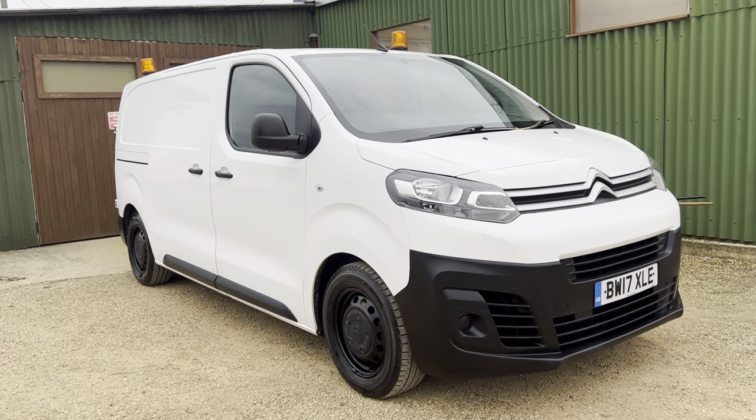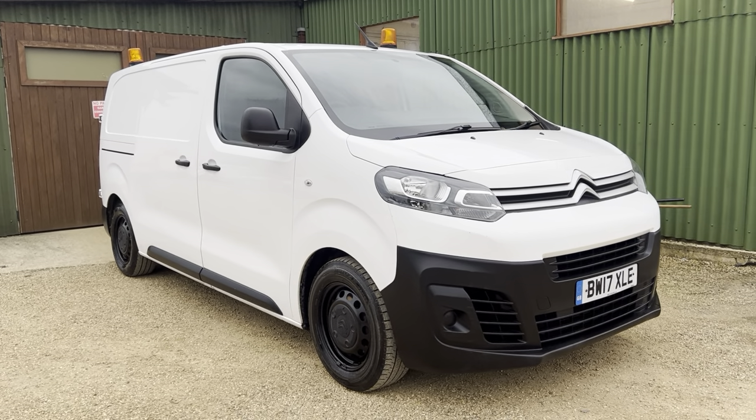If you are interested in this van, you can reserve it on our website at carfirm.co.uk for just one hundred pounds. Thank you very much for watching.